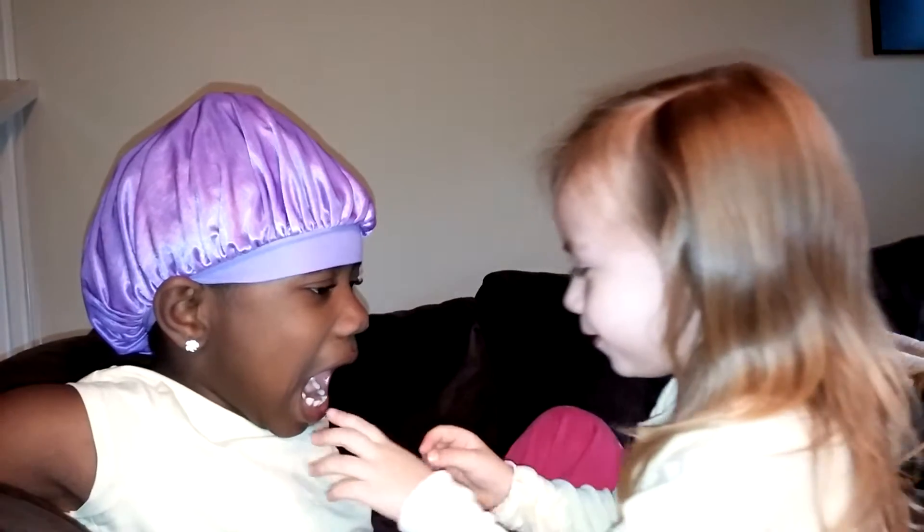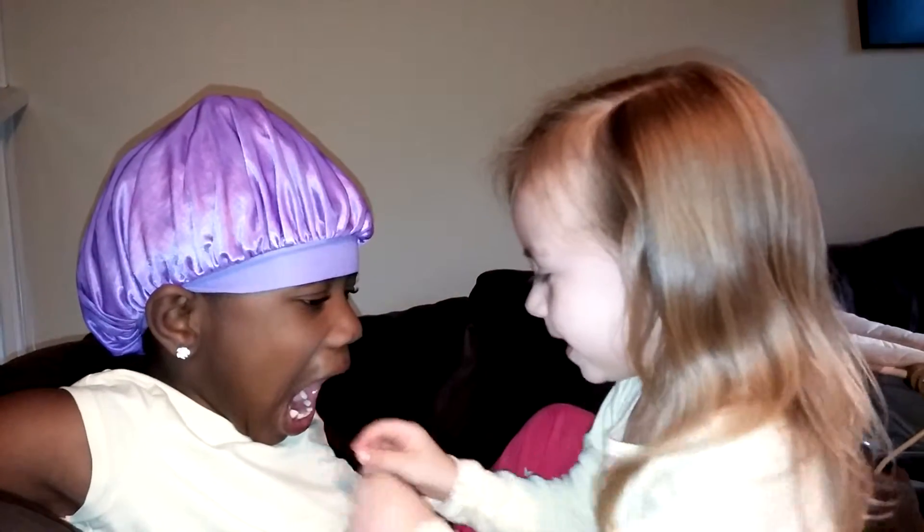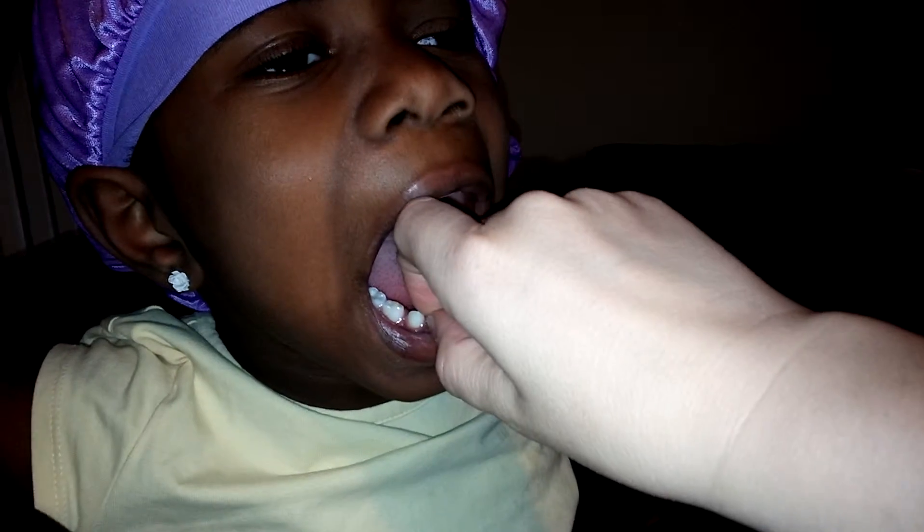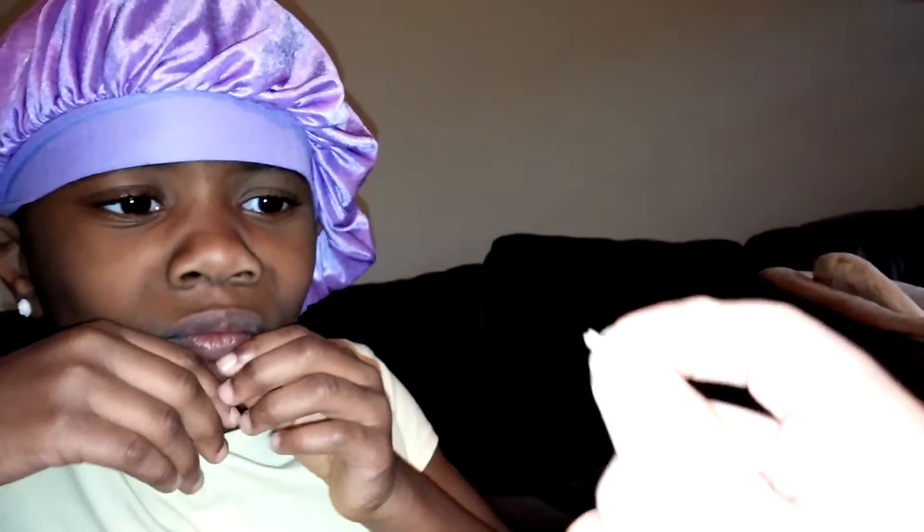Okay, open up your mouth. Adelie, pinch it — pinch it with your fingers and pull it hard. It doesn't come out. You want me to try? Come close. Let's see. I'm going to try and do this with the camera. Look.